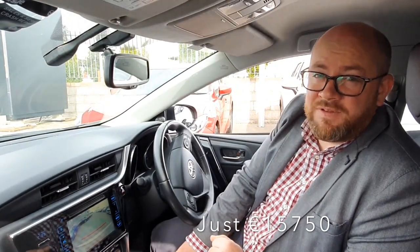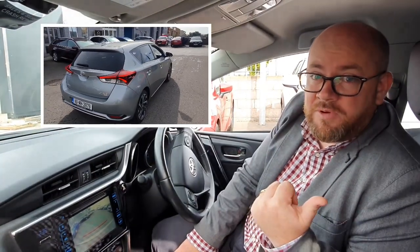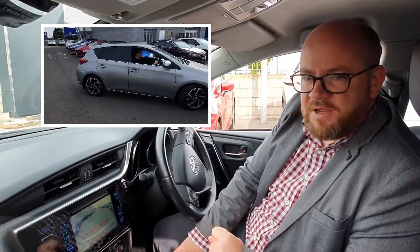It's coming in at 15,750. If you'd like a trade-in value for your own car, you can give either myself a text or a call — details are at the bottom of this video. But yeah, a really nice car. Definitely worth taking a test drive. Thanks for watching.